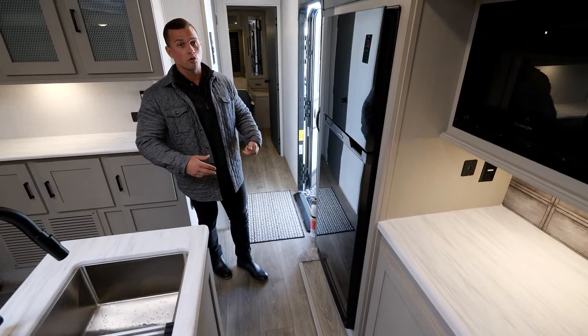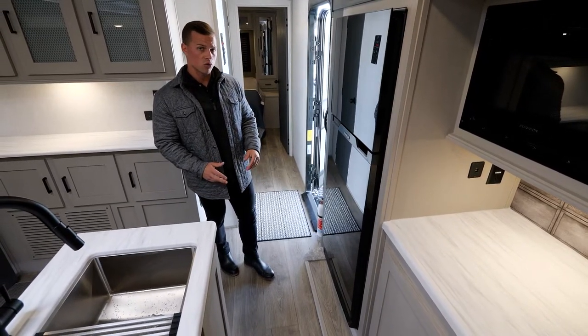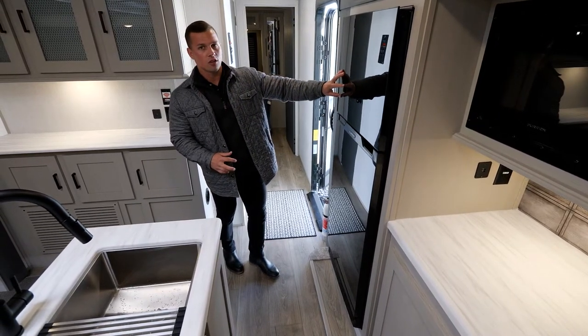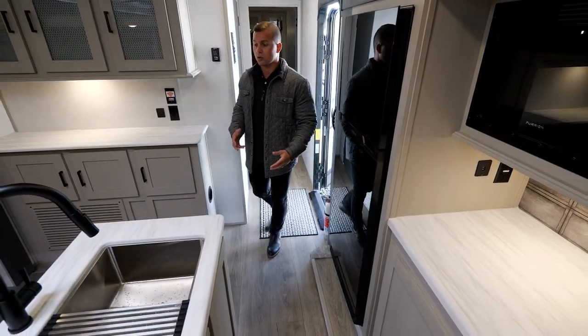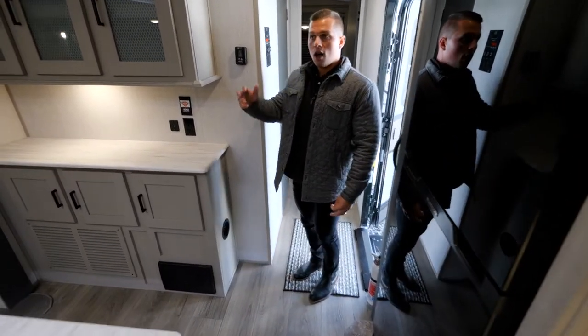Passing through here, this is our 12-volt Furion refrigerator. It pairs very well with the upgraded 200-watt solar package, which includes a 30-amp charge controller and a 12-volt marine grade battery — so if you want to go dry camping, you don't have to worry. It also offers a little additional storage and pairs well with the solar package.